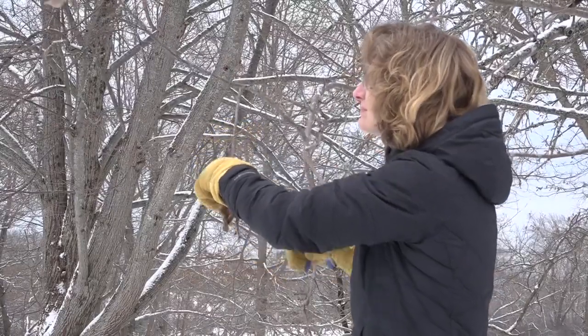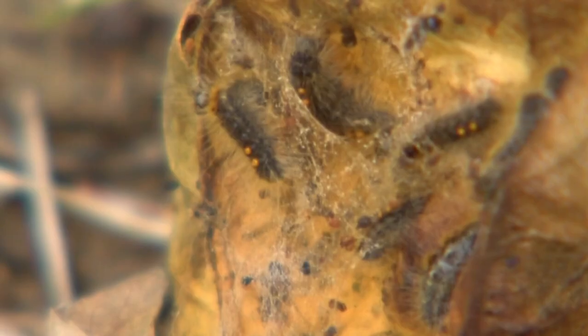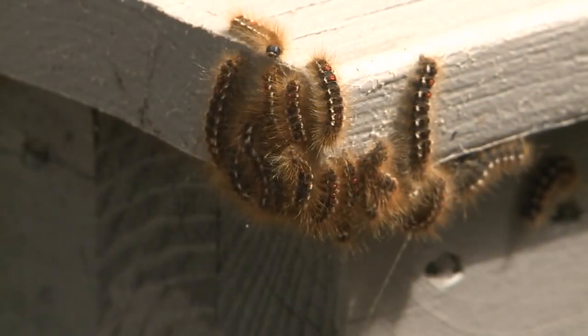Brown-tailed moths are an invasive species, and while they're still caterpillars, they release hairs that can cause itching similar to poison ivy. The Maine Department of Agriculture, Conservation, and Forestry says you can get rid of the webs